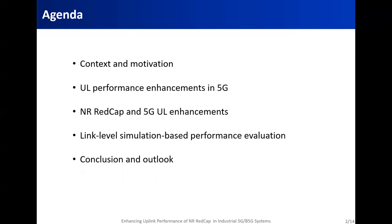The presentation is structured as follows. I will start with setting up the context of our work, the motivation behind it, and the questions we came to answer. A summary of a technology review of cellular solutions introduced to enhance the uplink performance in 5G will be given in the second part. The applicability of these solutions for reduced capability new radio, or NR REDCap, will be discussed subsequently. The fourth part will be dedicated to a performance evaluation of the gains and trade-offs of the selected solution using link-level simulations. The presentation will be concluded with a summary of our work's contributions and future extensions.